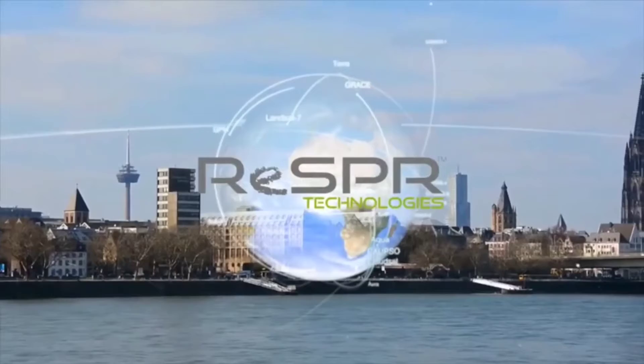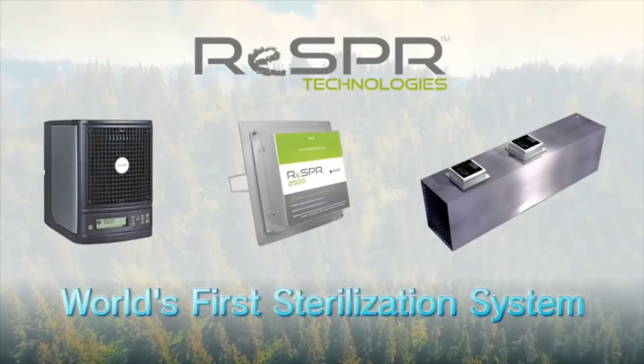Equipped with this innovative sterilization technology, the RESPER is currently attracting great global attention as the world's first sterilization system that can realize safe, secure, and healthy spaces.